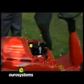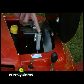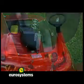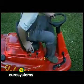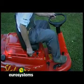Euro Systems riders are provided with several safety devices to prevent fortuitous start. The rider can only be started when an operator is sitting on it, with brakes on and blade disconnected, in order to ensure maximum safety for the operator.